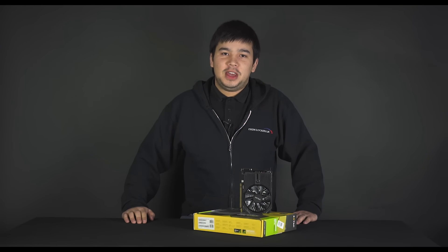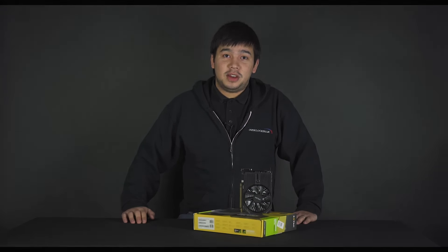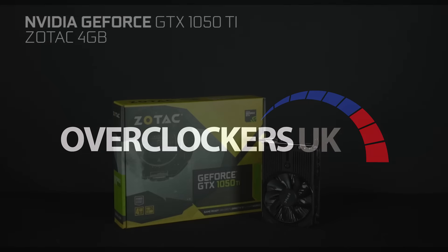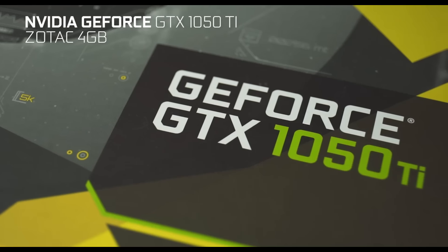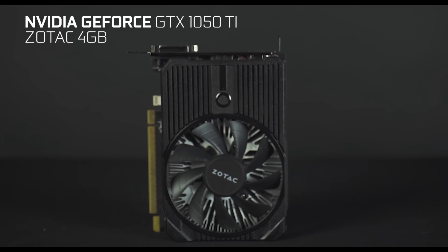Hi and welcome to Overclockers UK TV. Today we're going to take a look at the brand new GTX 1050 Ti from Nvidia. The new Nvidia GTX 1050 and 1050 Ti are brand new small form factor cards featuring the latest Pascal technology, making them perfect for 1080p gaming.